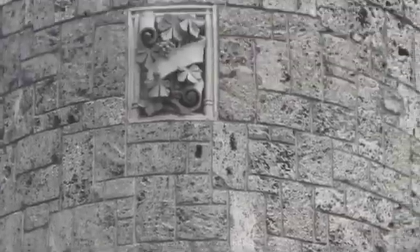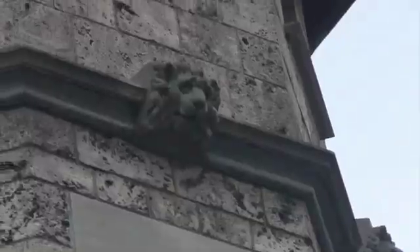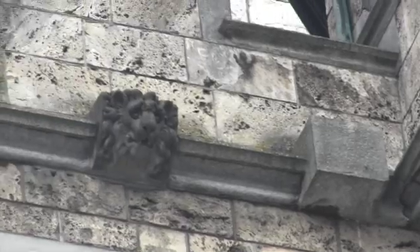It's still farther up, where those family crests are, and here it looks like lions leaning over the edge. Are they on backwater spouts?